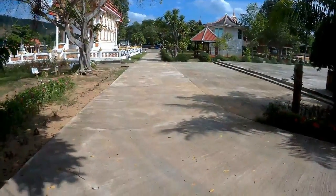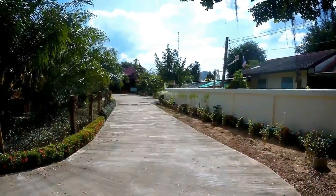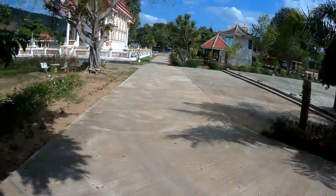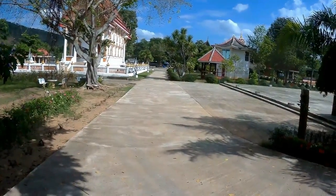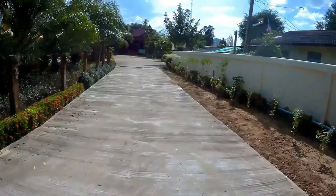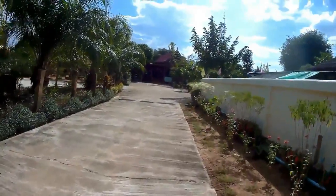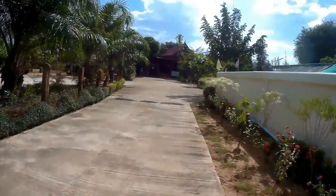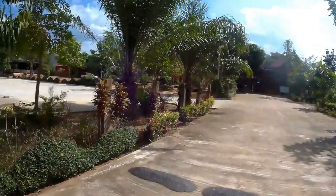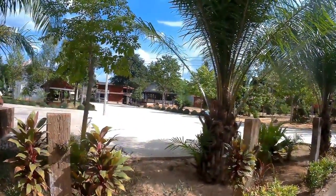Right, this driveway — as you can see — we paid for this to be put in. It used to be just a mud field here, and riding a motorbike down it you could easily fall off. So we put this in for everybody else as well who comes and visits. That's where the main monk lives, and over the back there are the monks' houses and where the monks eat.